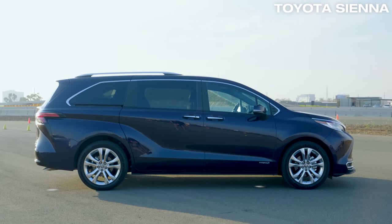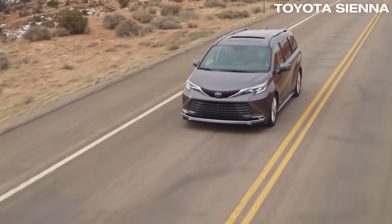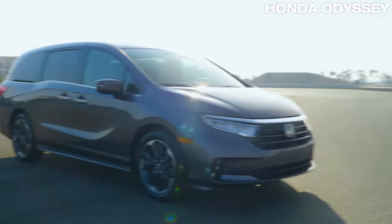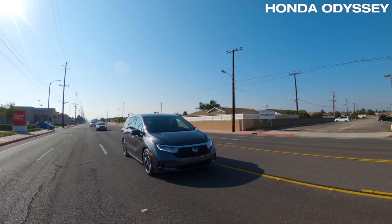The Sienna, third on our list, remains a competent choice with lots of storage and outstanding fuel economy. The Odyssey, at number two, has tons of versatility and a car-like driving experience.